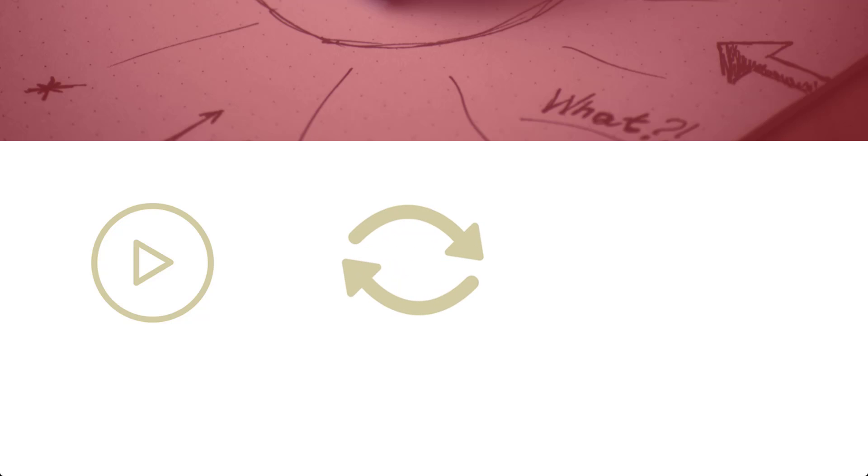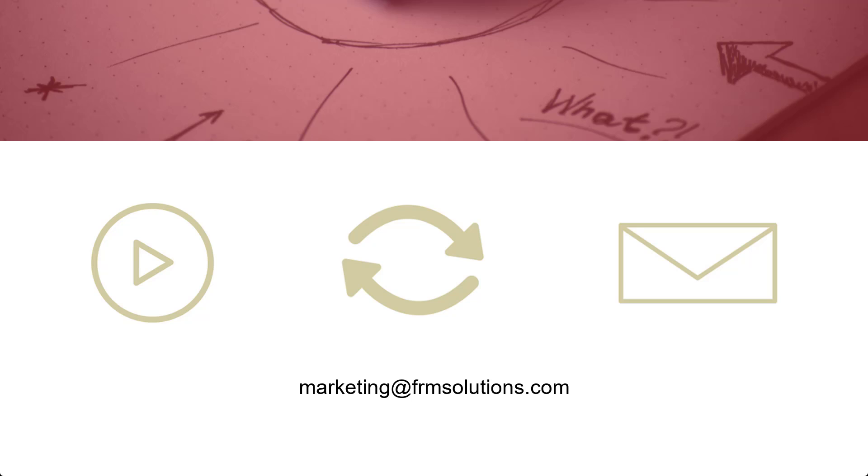So, what's next? We'll have another video for you on how to use the updates to FRM in your compliance. It will walk you through how to make changes in your system. If you have any questions, comments, or concerns, please don't hesitate to reach us at marketing@FRMSolutions.com. Again, I'm Kayla from the FRM Marketing Team, and we'll continue to keep you updated and educated as more resources become available.